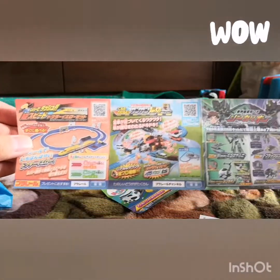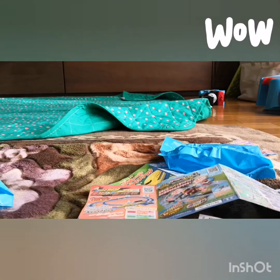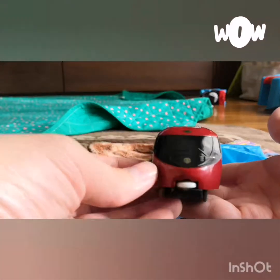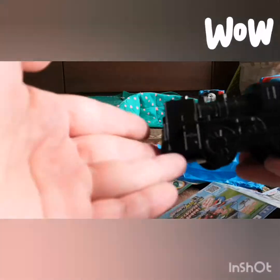This is a promotion from Tomica - pretty cool! Let's take a closer look at the red one here. It's the train - not bad at all. And this is the black one here.